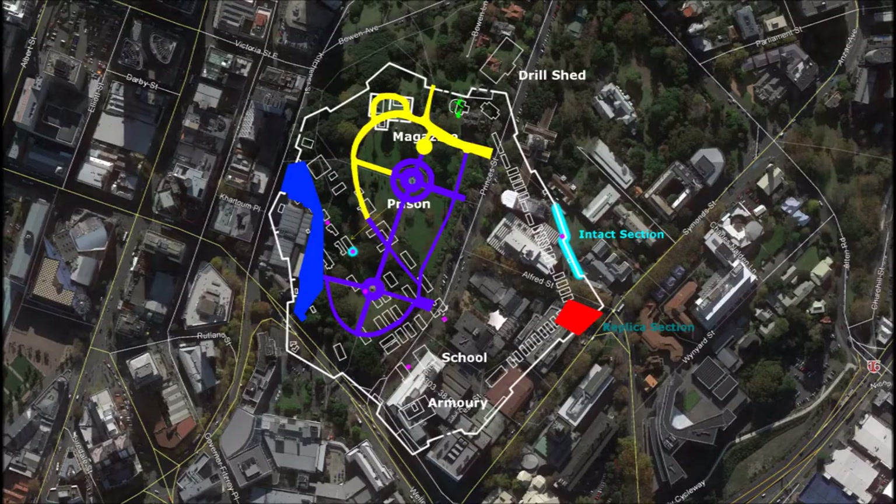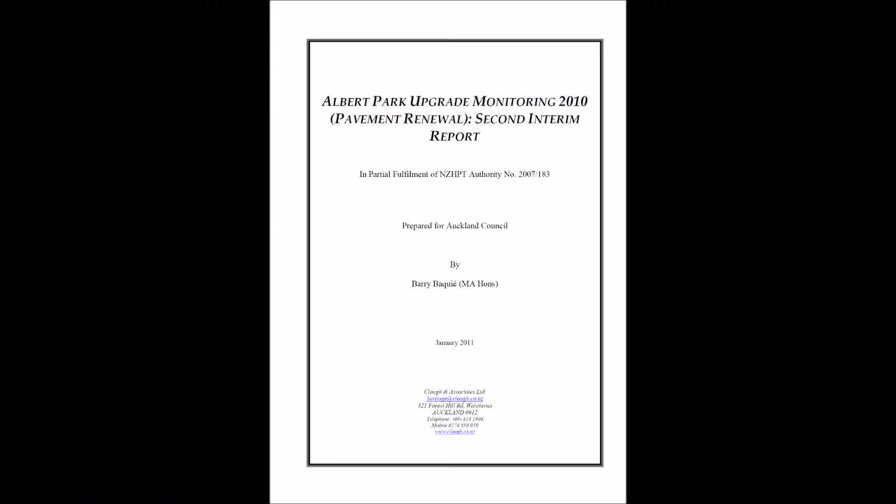The last report in this set in the digital library is from the path upgrade in Albert Park. It saw the existing paving lifted and replaced all across the park, and remnants of the barracks were encountered. However, the digital library only contains one report relating to the project: Albert Park Upgrade Monitoring 2010, Pavement Renewal, Second Interim Report 2011 by Barry Bickley. It details the monitoring of the pavement stripping in the northern part of the park, and a small number of features and artefacts encountered during those works. I don't know where the report is for the remainder of the path upgrade work.